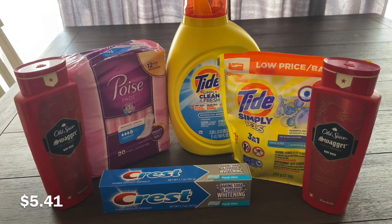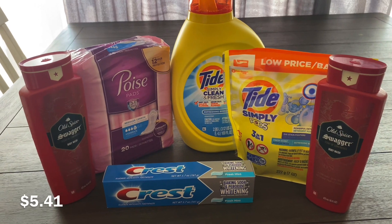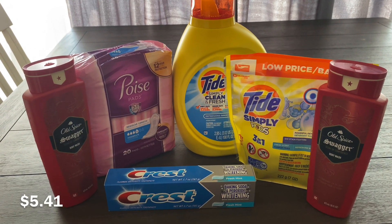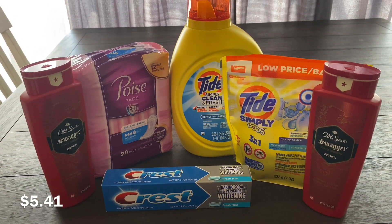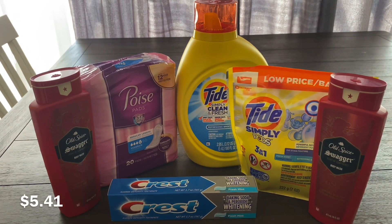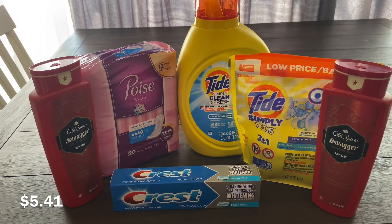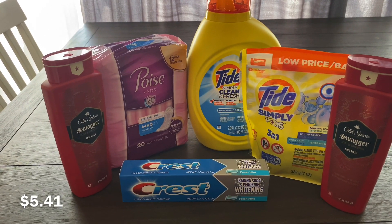I'm going to break the deals down and then combine them all together. For this first deal, I got two Old Spice — there's a $5.49 off of two Old Spice digital coupon, and each Old Spice is $4.50. I got Poise pads for $5 with a $4 digital coupon, Tide Simply Liquid at $6.95 with a $3 digital, Tide Simply Pods at $2.95 with a $2 digital, and Crest toothpaste at $2 with a $1 digital.